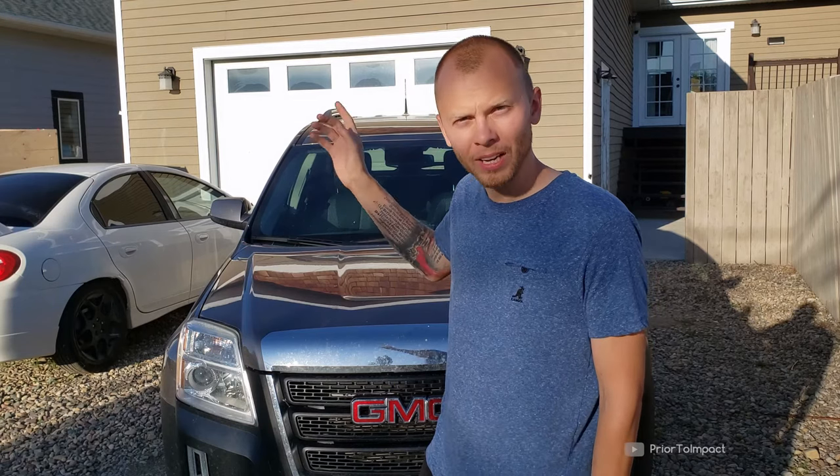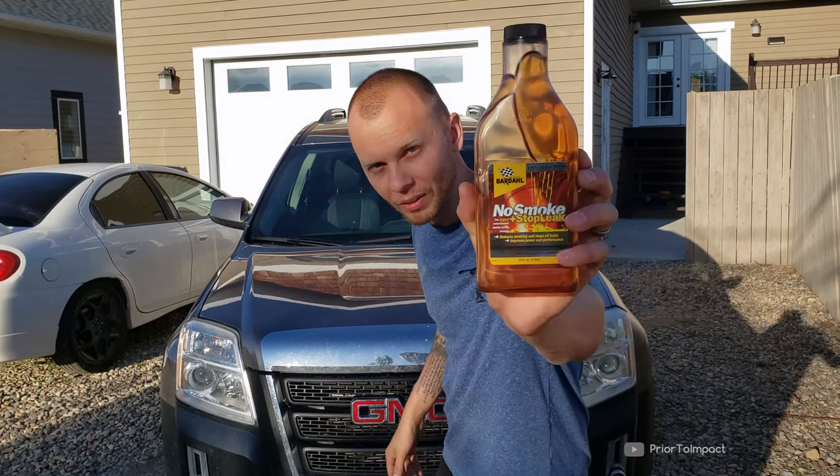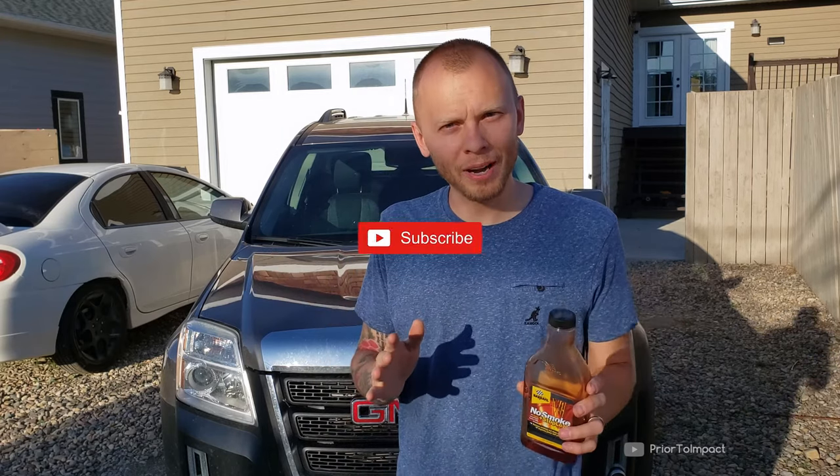I fixed the sputtering and stalling in this GMC Terrain 2012 two days ago accidentally when I was doing an oil change with this. If you're new to this channel make sure you hit up the subscribe as I put out videos like this all the time.